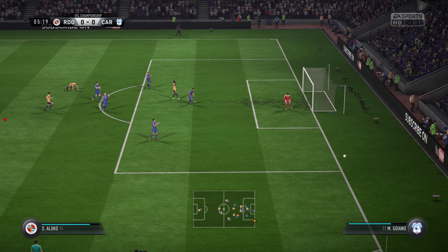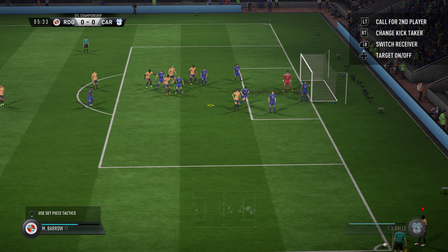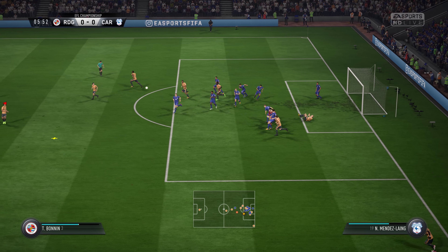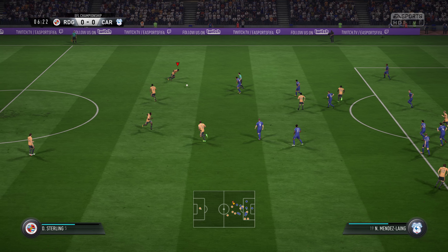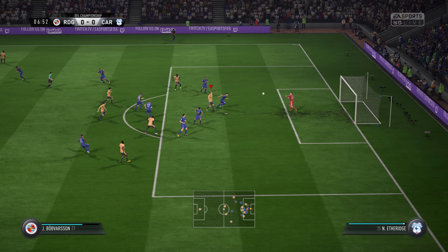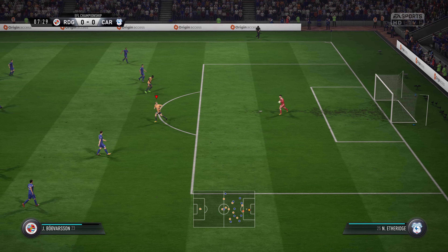That's a wonderful save at full stretch. Referee points for a corner. Swung in from the corner, punched away by the goalkeeper. Shots on here — the goalkeeper with a textbook save, keeps the ball in his grasp.